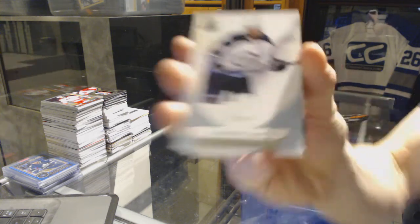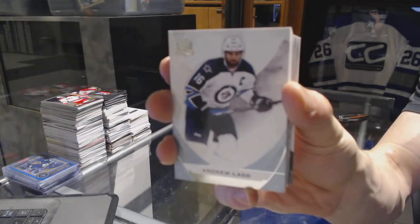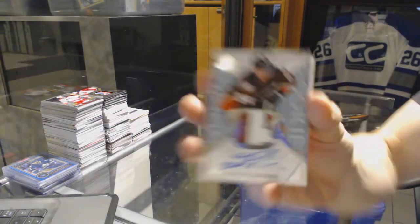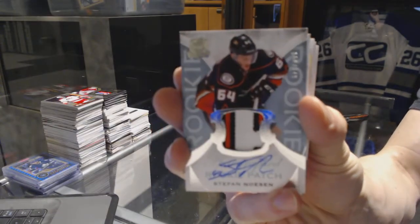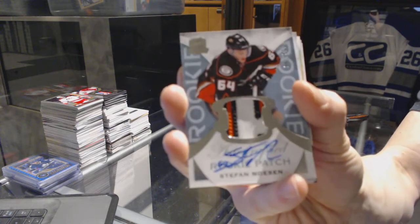We've got a base card at 249 for the Winnipeg Jets, Andrew Lan. We've got a three-color rookie patch auto number 249 for the Anaheim Ducks, Stephan Nason, rookie patch auto 249 for the Ducks.